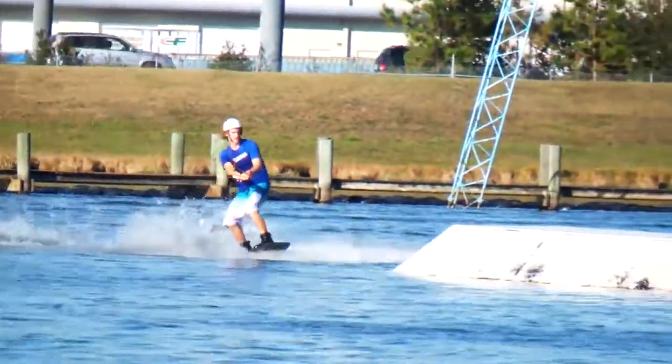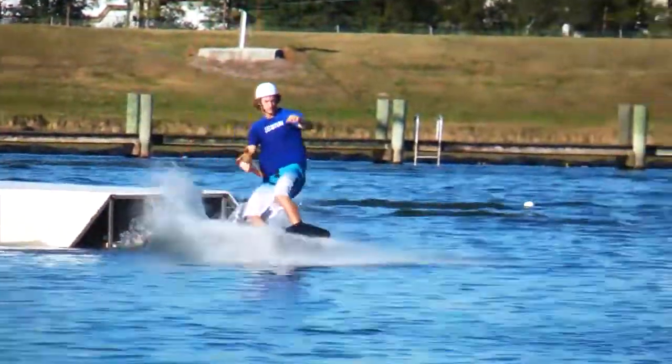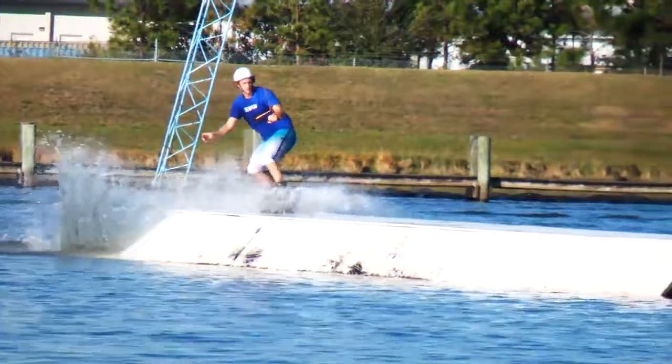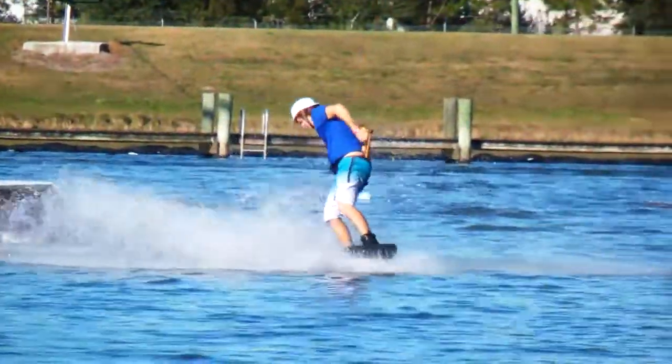When this handle leverage is combined with twisting your body, you can rotate the board a full 360 degrees without turning your head. This handle leverage can also be used to stop your rotation or switch directions. The possibilities are endless.